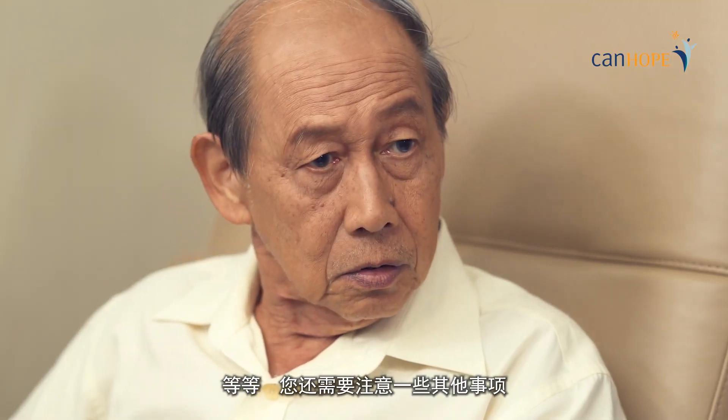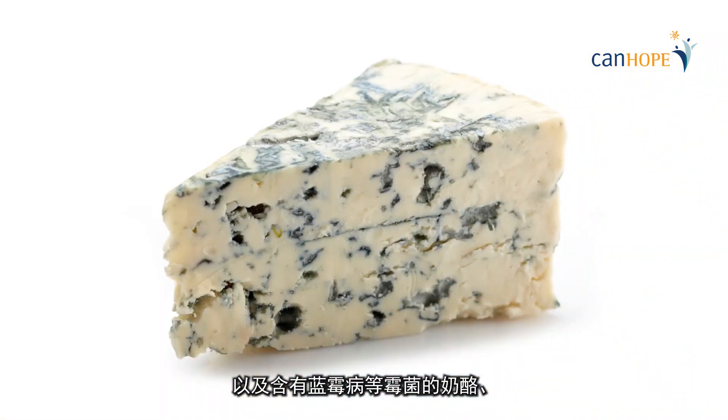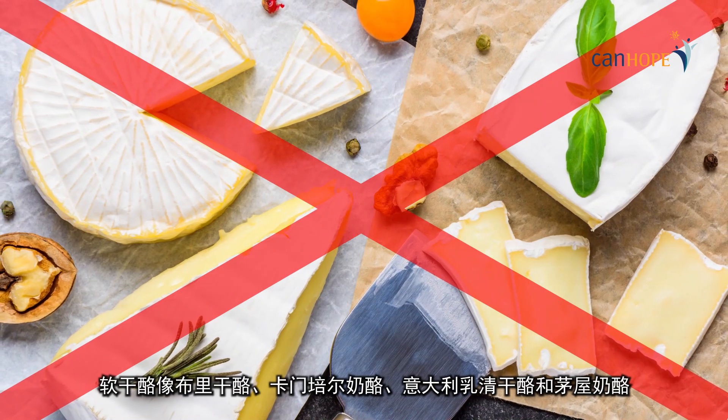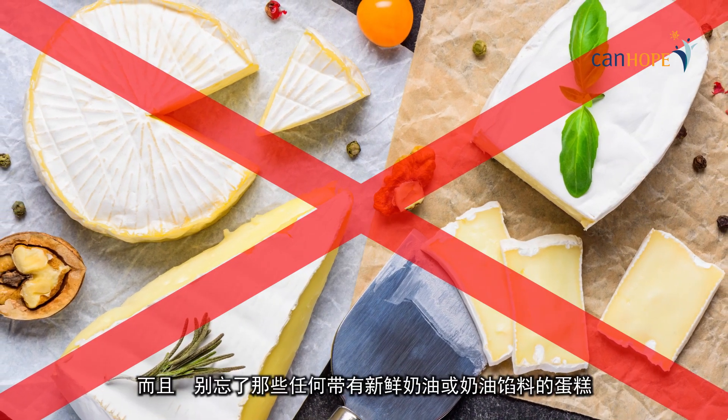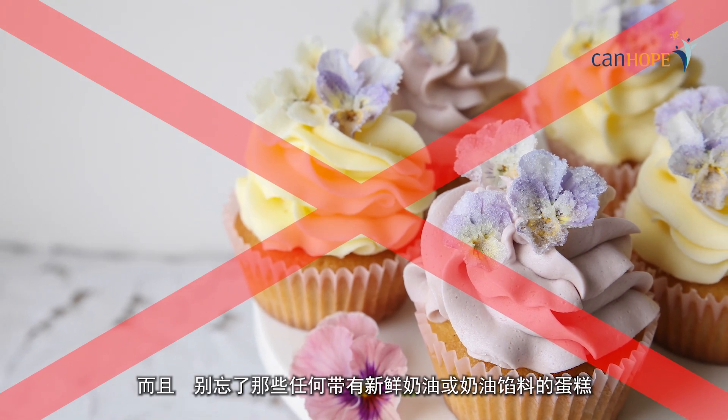Hold on, there is something else that you need to take note of too. What else? It is also important to take note of dairy products. You must avoid unpasteurised dairy products, as well as cheeses with moulds such as blue vein, and also soft cheeses such as brie, camembert, ricotta, and cottage. And also, not forgetting any cakes with fresh cream or custard fillings.